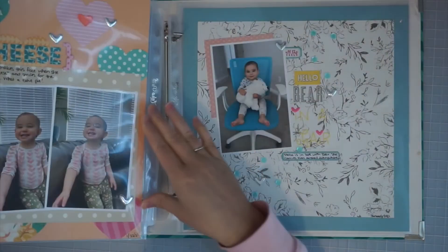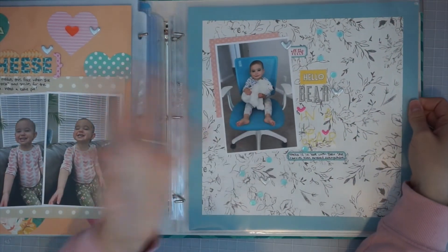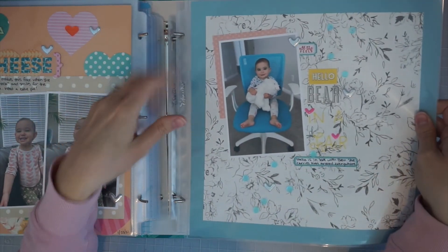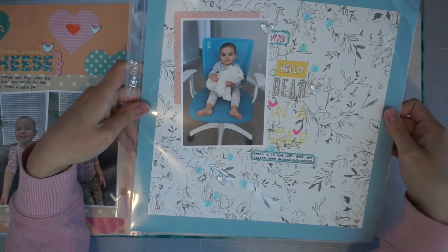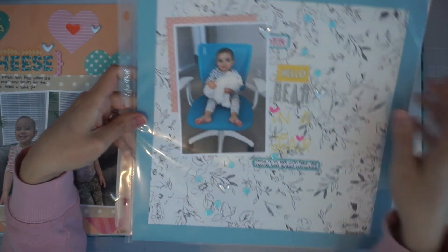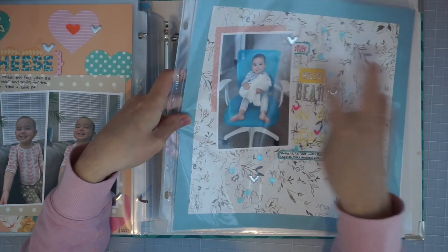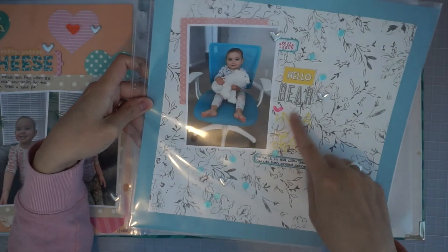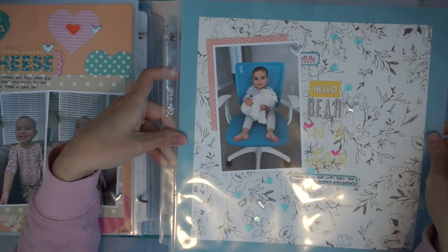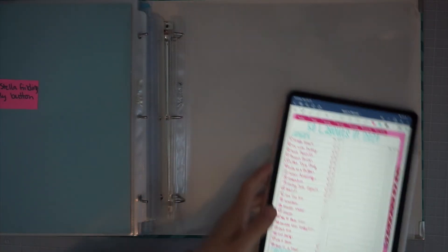And then this one is 'Bear in a Chair' - I made it rhyme. This is the bear she just decided one day recently is her stuffed animal, so she takes bear around and every time bear is not near her - like if she sees it across the room - she'll just shout 'bear.' I used the February kit goodies for some of this - I was out of papers - so these are all February kit goodies here. And that was the end.